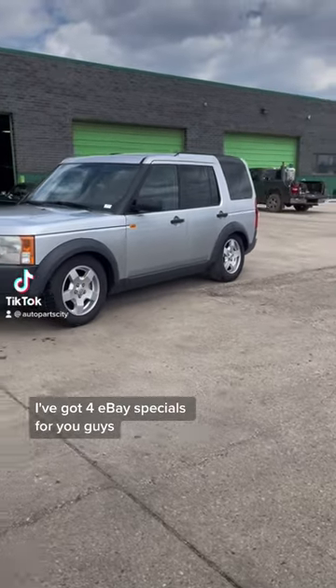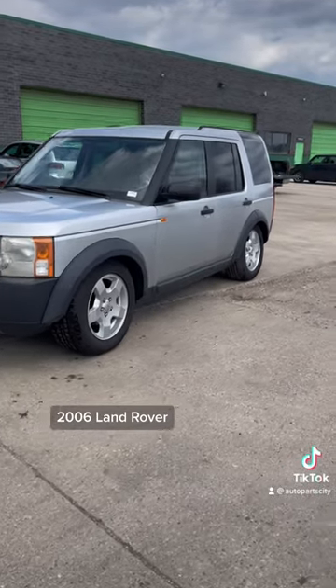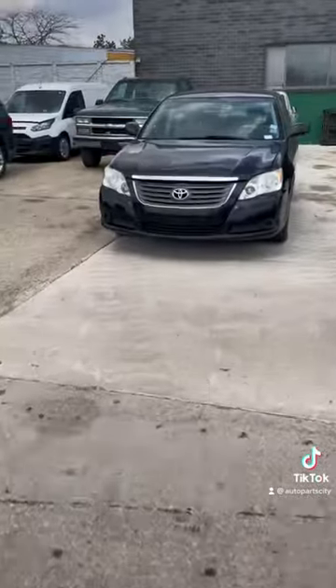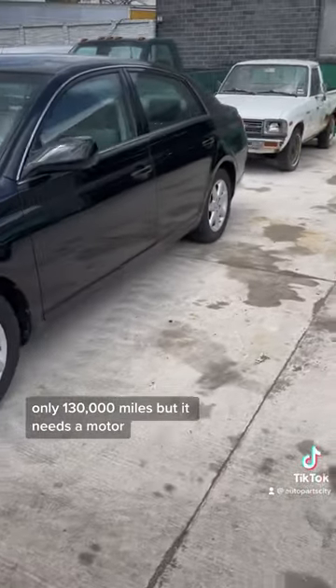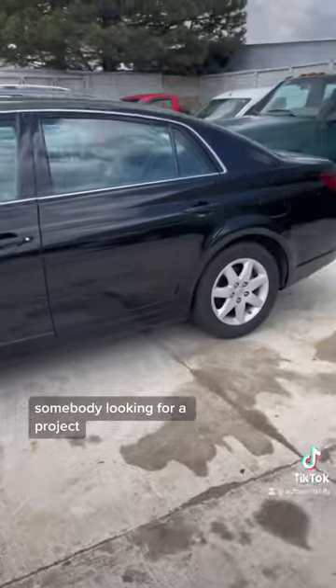I've got four eBay specials for you guys that are going to hit the market today and tomorrow. First, a 2006 Land Rover with bad air suspension — as you can see it's sitting down real low. I've also got a 2009 Avalon with only 130,000 miles, but it needs a motor. Not a bad car at all for somebody looking for a project.